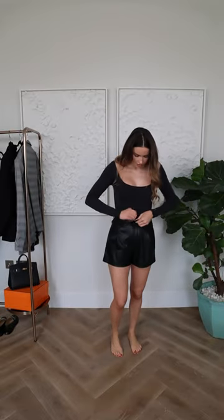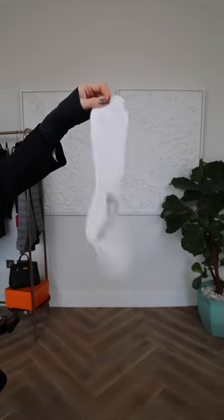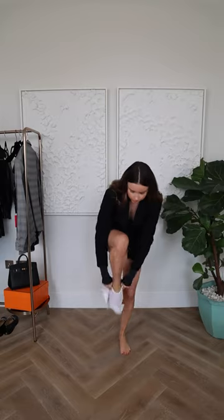So the bodysuit is from Skims and I love this neckline. I'm wearing these little leather shorts which are very versatile. You can wear them with tights in the winter or with little socks, which is what I'm going to wear them with. And this blazer — what I like about it for a change is that it's not oversized, it's actually quite fitted.